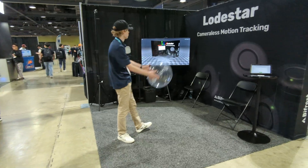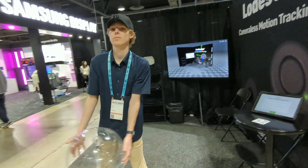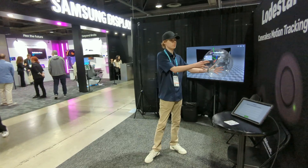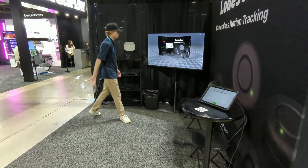If you're a developer, an early adopter, or just want to support the project, you can pick up a Founders Kit on our website. Founders Kits come with access to our beta firmware channel so that we can work with the community to build software integration and optimize performance.